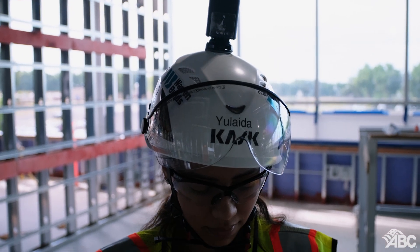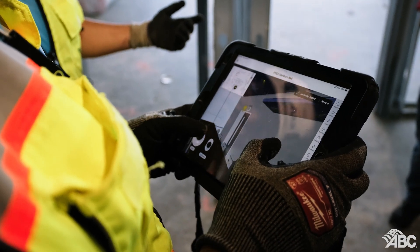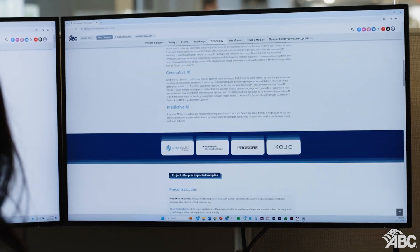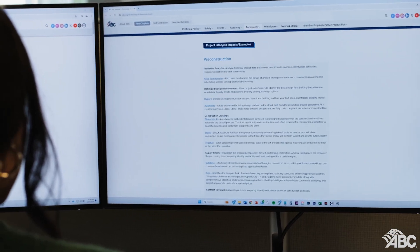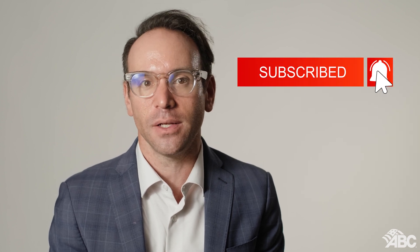Artificial intelligence is no longer just a futuristic concept — it is here and is transforming the construction industry for the better. ABC's AI Resource Guide is an excellent starting point to understand and implement AI in your projects. Thank you for watching. Don't forget to like, subscribe, and hit the bell icon for more insights into the latest construction technologies. See you next time.